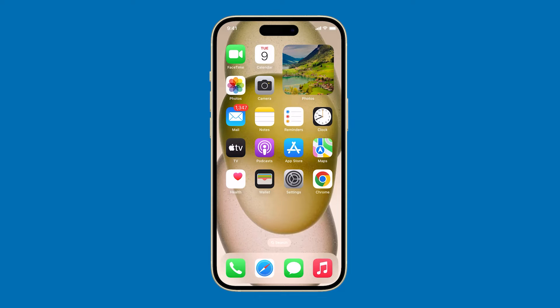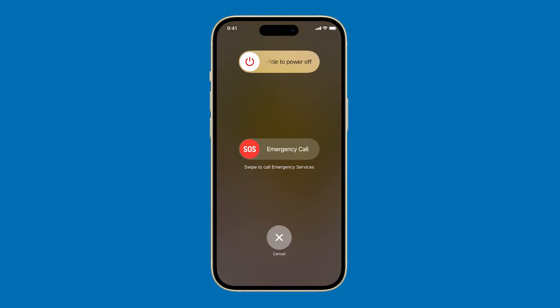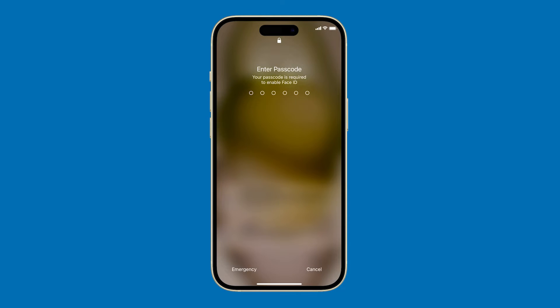To restart your iPhone, press and hold the side button and either of the volume keys together until you see the power slider. Drag the slider to the right to turn off your iPhone. Wait a few seconds, then press and hold the side button again until you see the Apple logo.